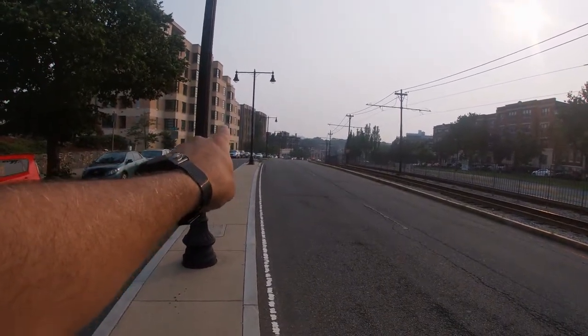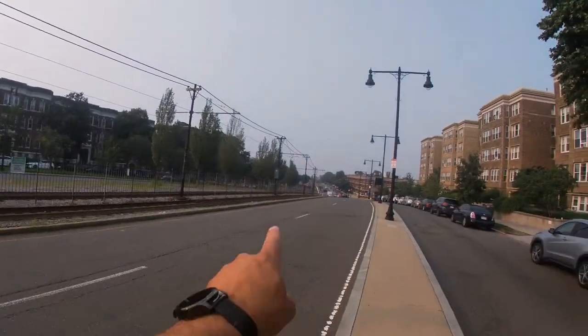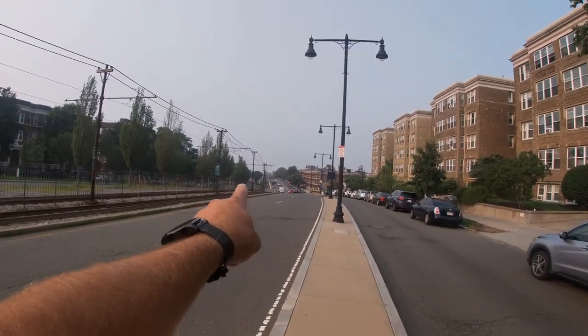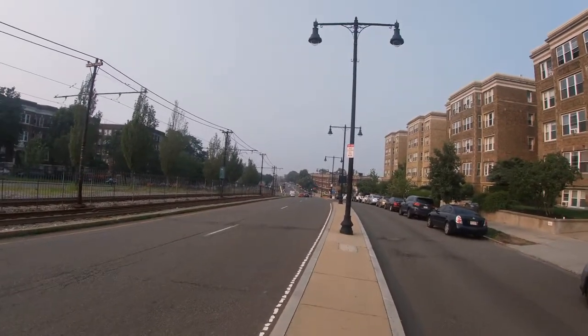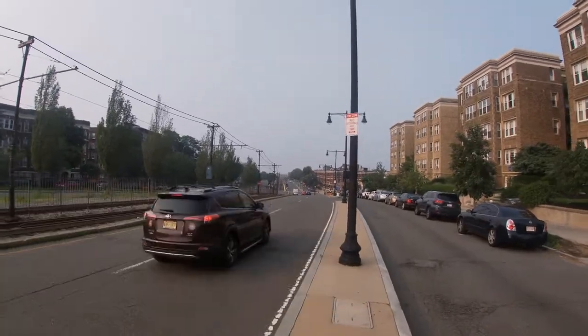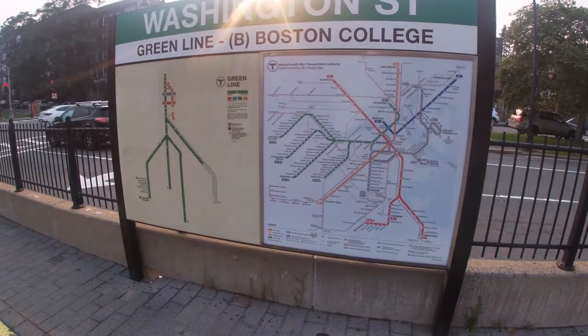That is 1666. This is Com Ave — these are the tracks. Where people are congregating in the distance, there's a big yellow stripe — that's the T-stop. That's how close it is. This is the Washington Street stop on the B line. Classic Art Deco style building — really cool, right next to this modern building.